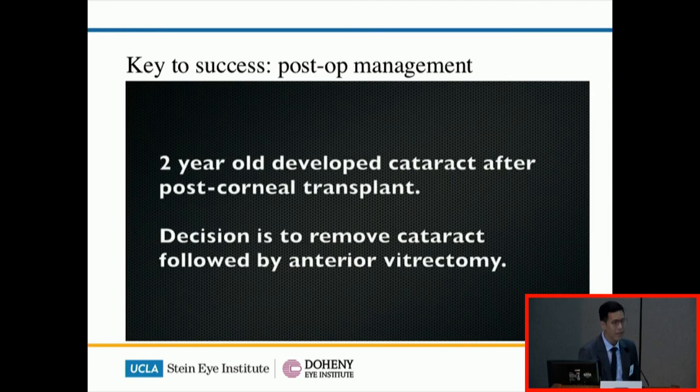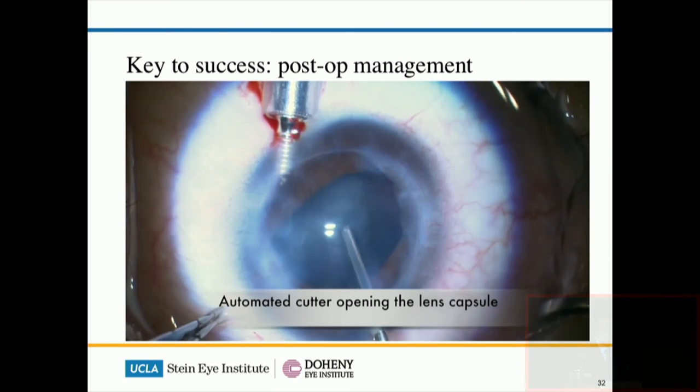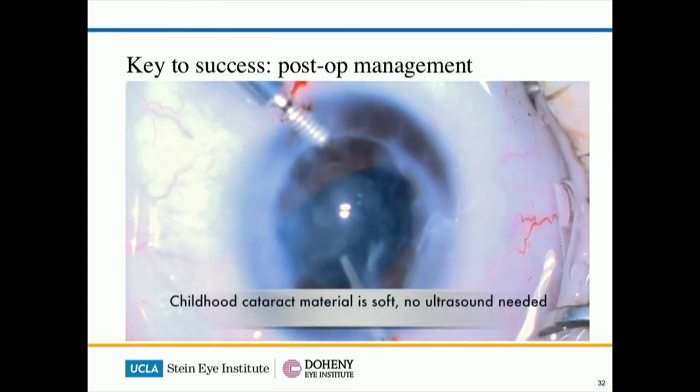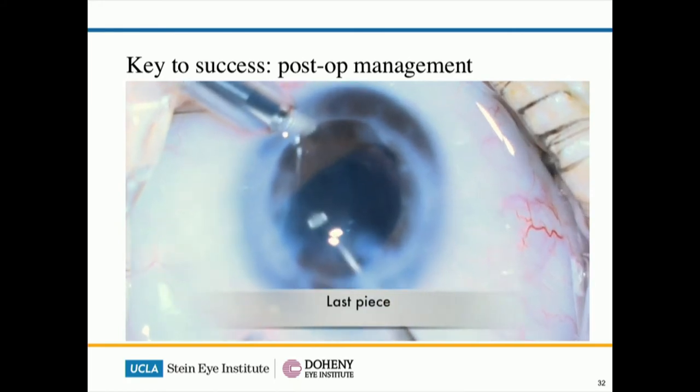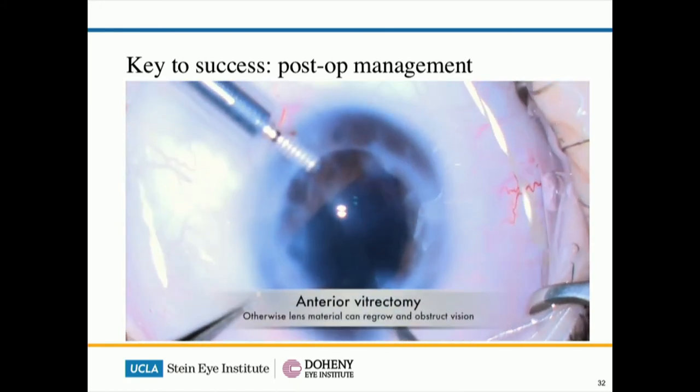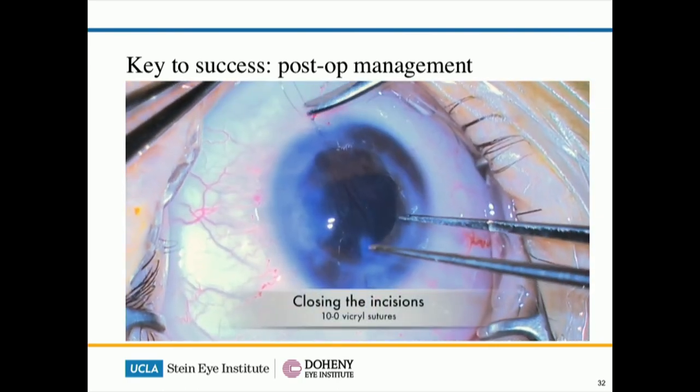Sometimes you have to realise that you can create complications after PKP — this is just a case where a cataract has formed after the corneal graft was performed. Luckily, because the cataract tissue is very soft, we can just use a suction cutter through keyhole surgery to remove the cataract.